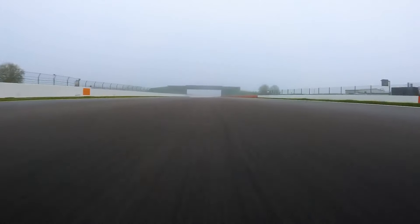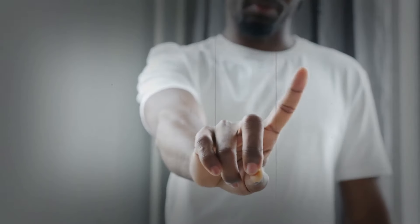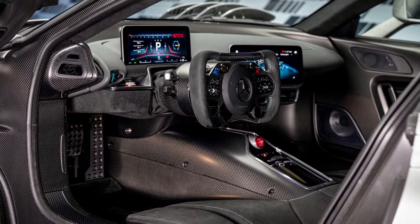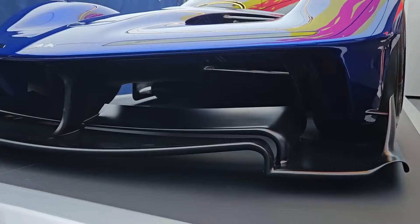Red Bull is only making 50 of these beasts — just 50. But each one is far from a copy-paste job. The RB17 offers a level of customization that'll make your head spin: specific paint colors, unique interior materials, and more. Adrian Newey sees the RB17 as a complete package — a perfect blend of power, speed, and beauty.